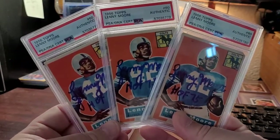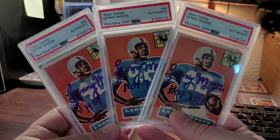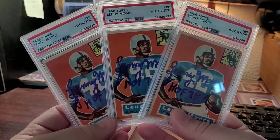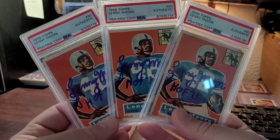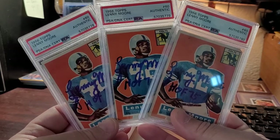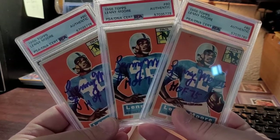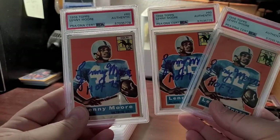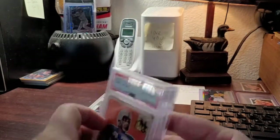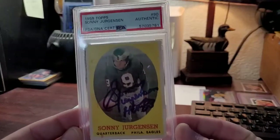1956 Topps Lenny Moore rookie. Lenny Moore has just been an amazing TTM signer for decades, and this rookie card itself isn't that expensive unsigned. So if you want to get a vintage Hall of Fame rookie card signed via TTM, these look absolutely amazing — he's about as guaranteed as it gets when it comes to writing athletes through the mail.